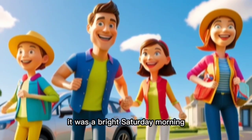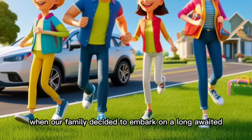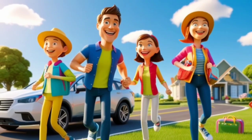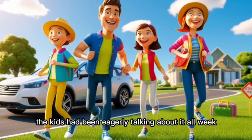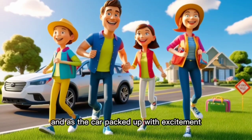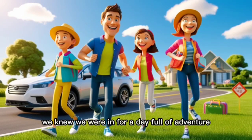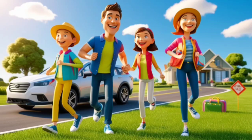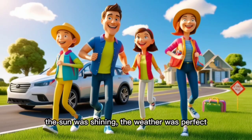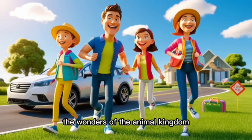It was a bright Saturday morning when our family decided to embark on a long-awaited weekend trip to the zoo. The kids had been eagerly talking about it all week, and as the car packed up with excitement, we knew we were in for a day full of adventure, laughter, and learning. The sun was shining, the weather was perfect, and everyone was ready to explore the wonders of the animal kingdom.